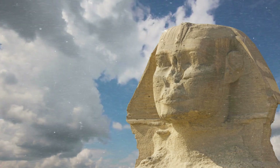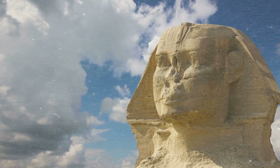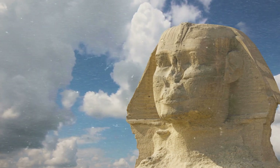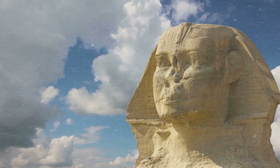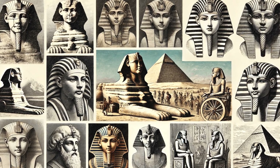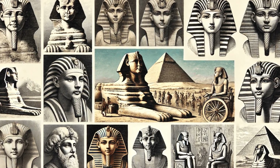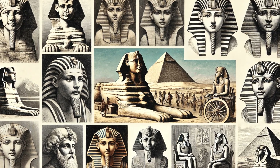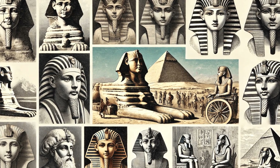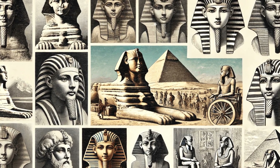What secrets lie beneath its weathered exterior? In this episode, we will explore the enigma of the Sphinx. We will delve into historical accounts, archaeological discoveries, and the enduring mysteries that surround this ancient marvel. Join us as we unravel the secrets of the Sphinx — from its construction to its purpose, from ancient theories to modern research — as we embark on a journey to uncover the truth.